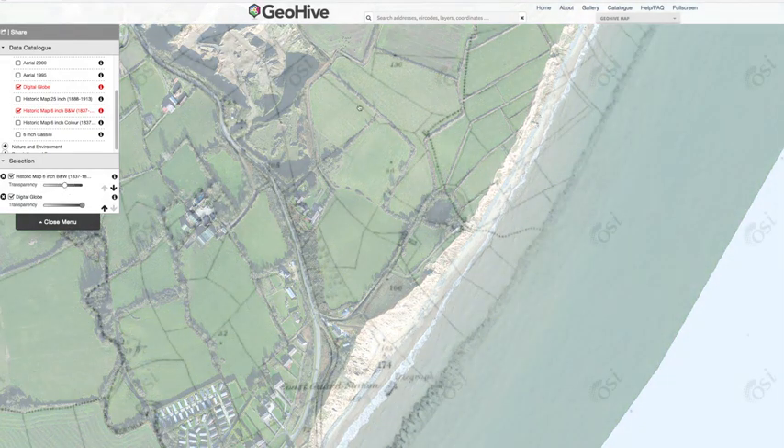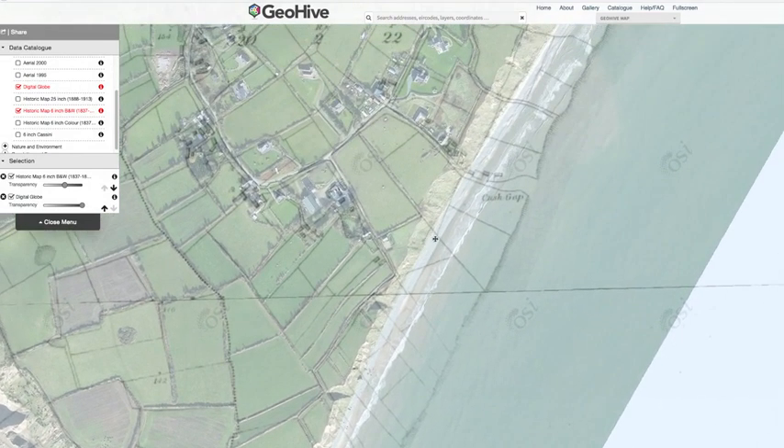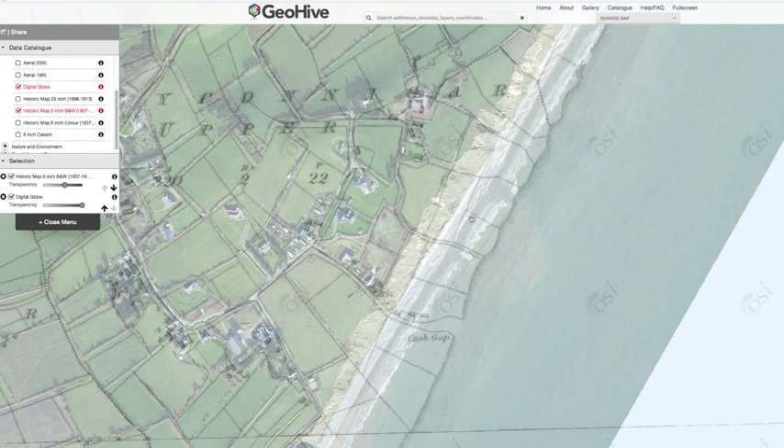And if you scroll back up further again, you can see all the fields that have disappeared all the way up to the Kush Gap, and all the way up towards the Knockna Siloog.